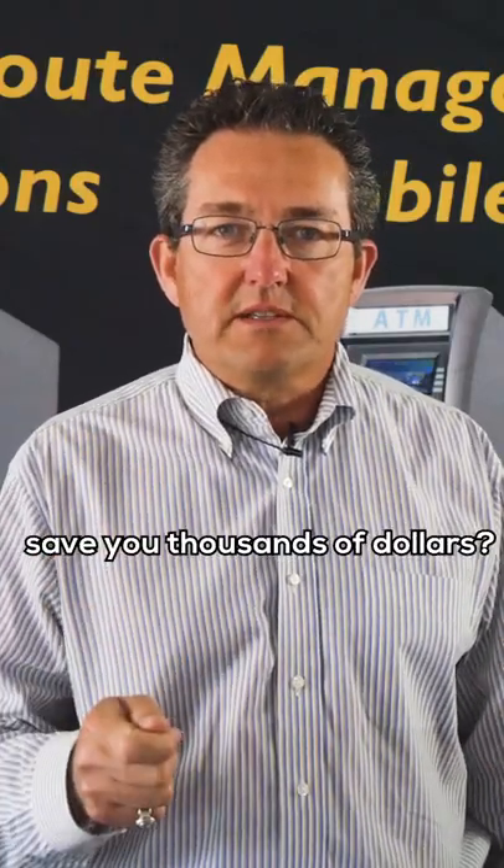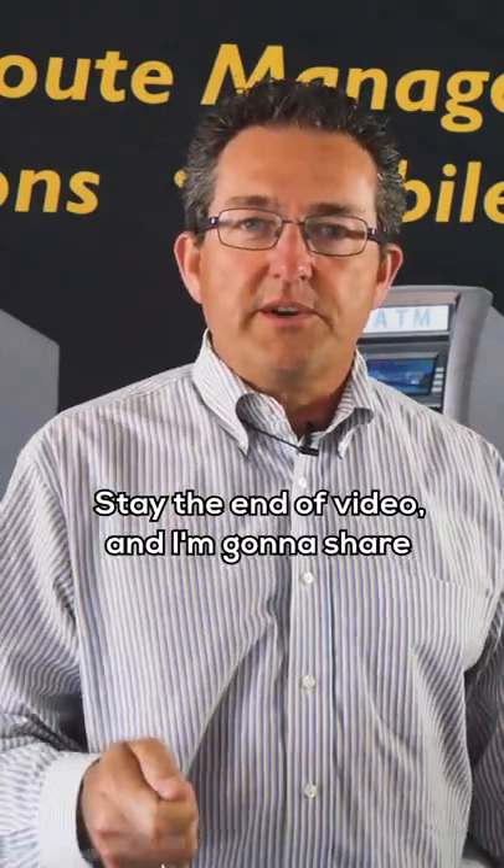There are ATM tips for beginners that'll save you thousands of dollars. Stay to the end of the video and I'm going to show you what those are.